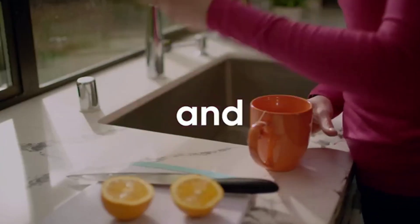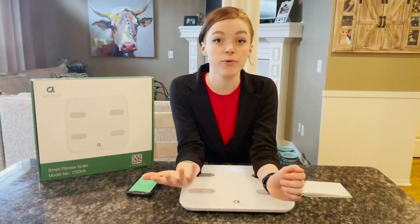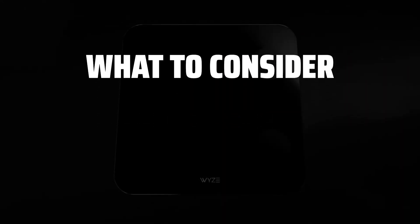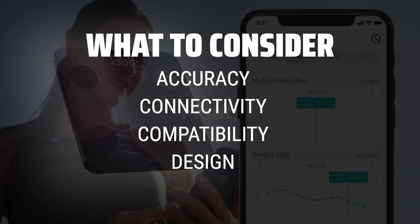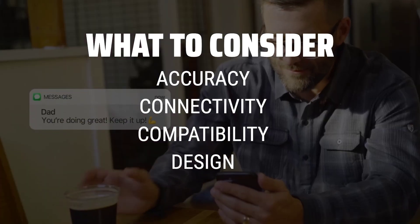The best smart scales are probably one of the most essential tools for anyone looking to track their health and fitness goals. When choosing a smart scale, it's important to consider factors such as accuracy, connectivity features, compatibility with fitness apps, and design aesthetics to ensure you get the most out of your investment.